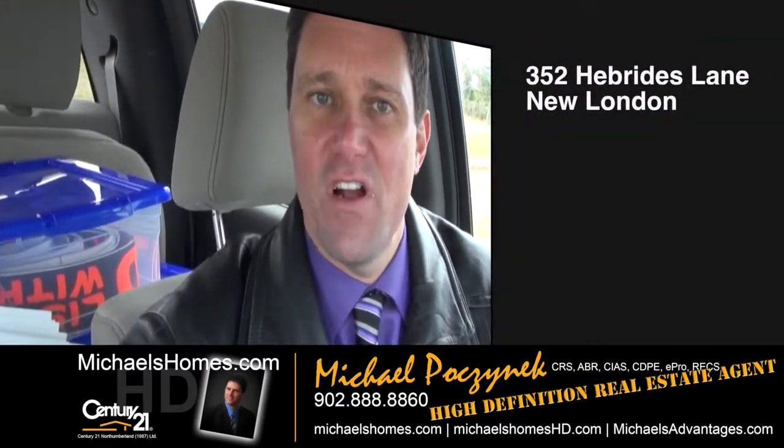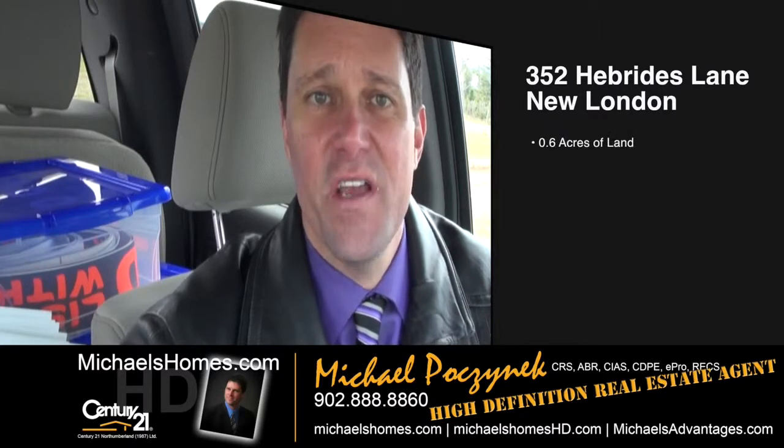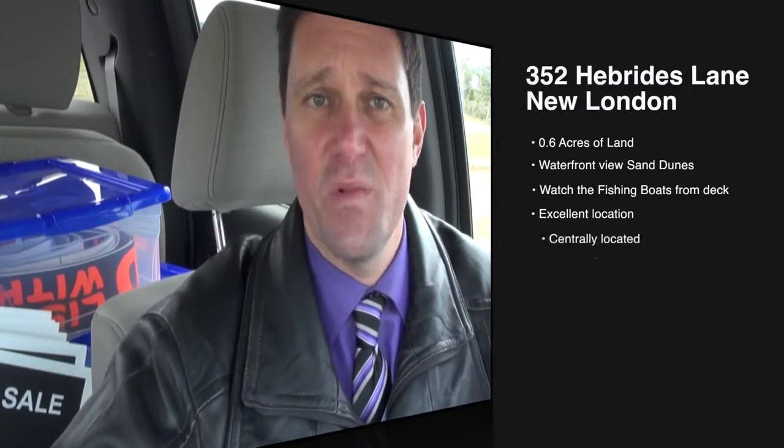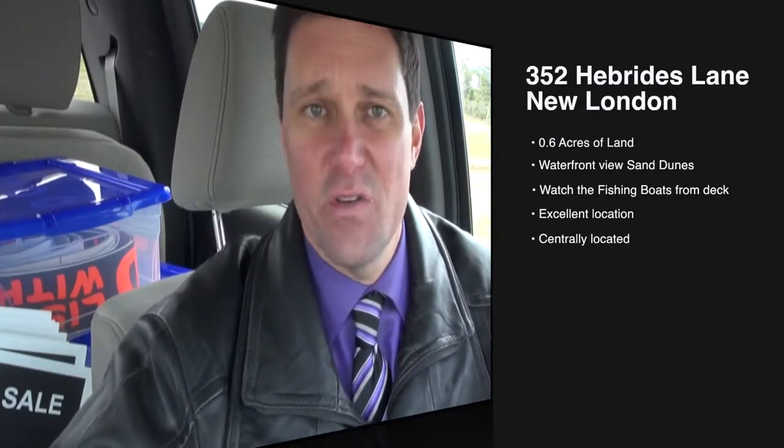Today we're looking at a rather rustic waterfront cottage, probably on one of the best lots in the entire subdivision. It is the furthest lot from the main entrance, which gives you complete privacy. Let's go take a look.